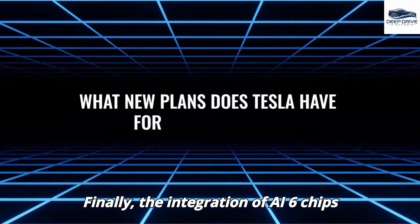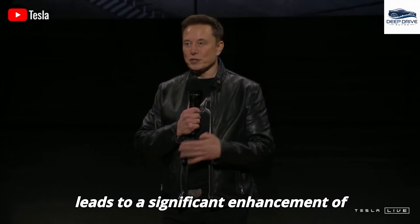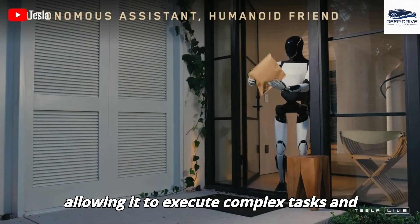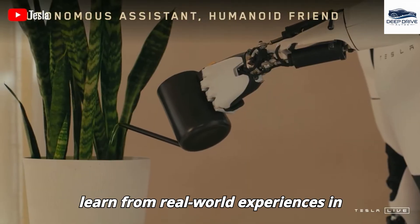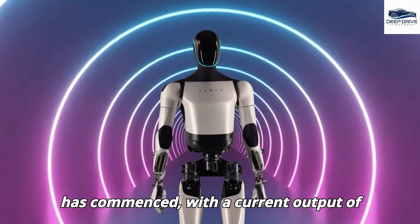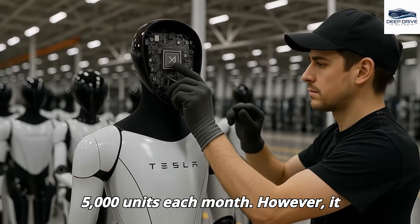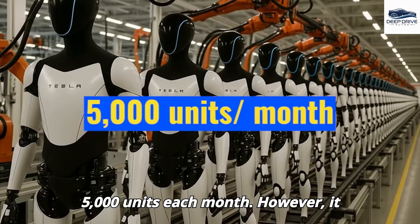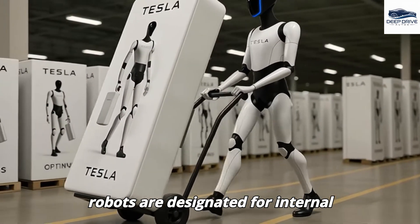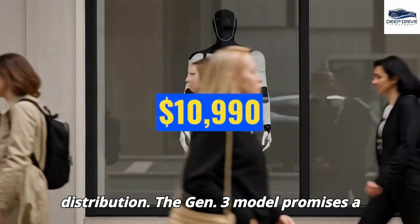The integration of AI6 chips leads to a significant enhancement of Optimus's computational capabilities, allowing it to execute complex tasks and learn from real-world experiences in real-time. Production has commenced with a current output of 5,000 units each month; however, these initial robots are designated for internal utilization rather than commercial distribution.